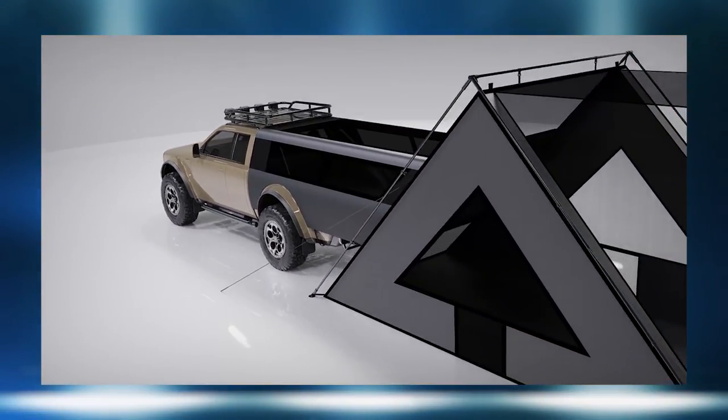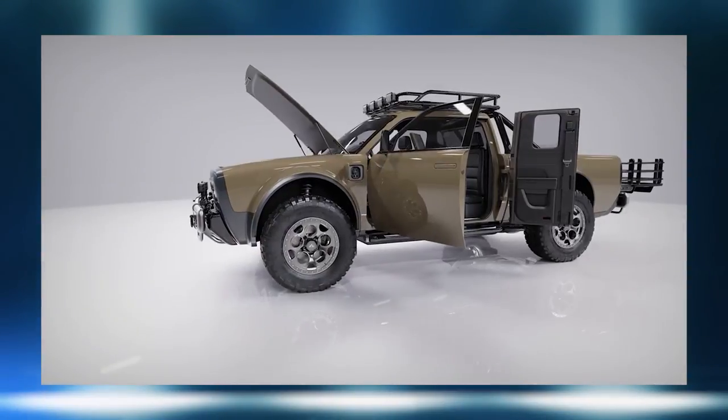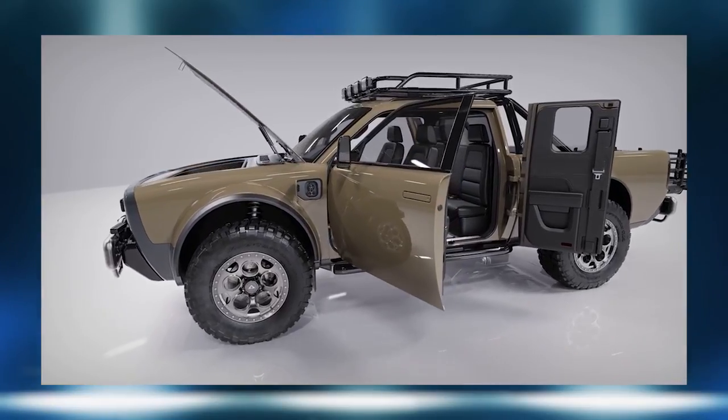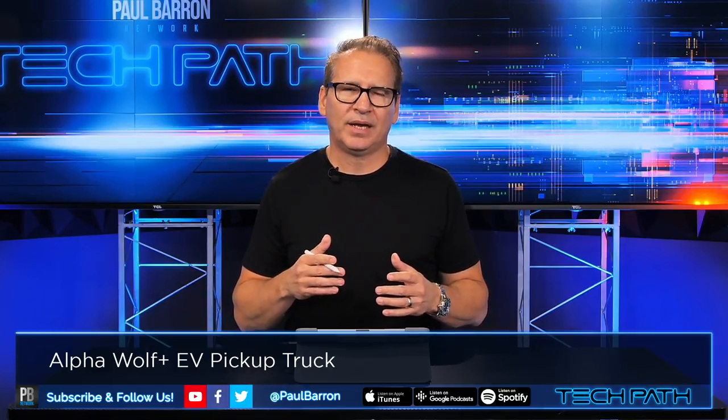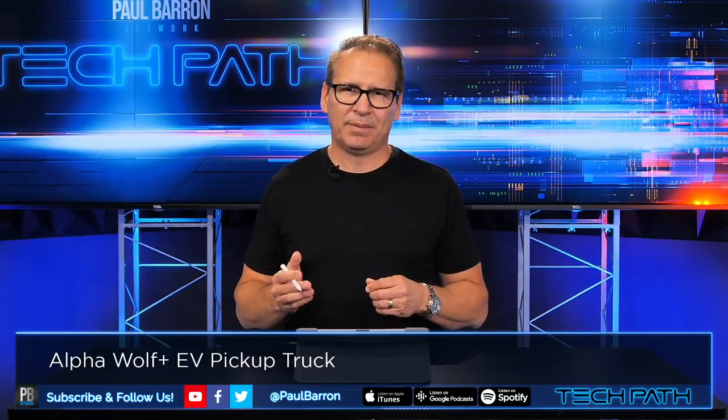This traditional design direction could attract a lot of pickup truck owners who feel comfortable with a familiar look and the fact that it's an EV. Size-wise, the Alpha Wolf is very similar to the old Chevrolet S10 — it's 188 inches long, about two inches shorter than a single-cab short-bed S10, eight inches wider, and about two and a half inches taller. That gives you a good idea of its street presence.